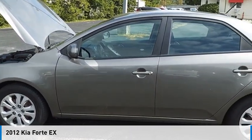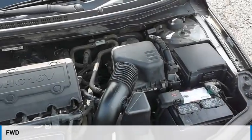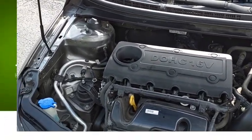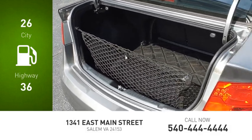Take a ride in the 2012 Forte. This vehicle is powered by a front-wheel drive, four-cylinder, 2.0-liter engine. Great fuel efficiency saves you money by requiring fewer trips to the gas station.